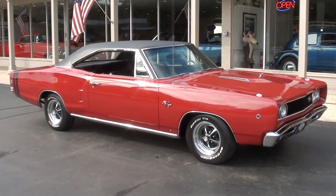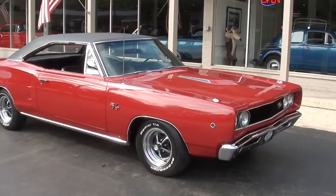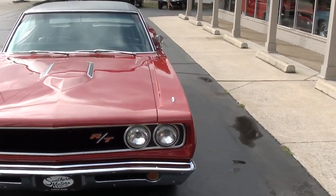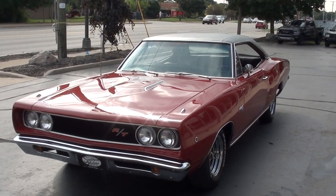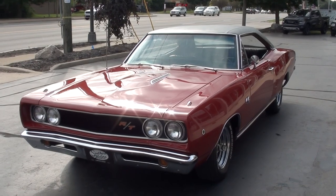Hi everyone and welcome to Southern Motors, Michigan's leading muscle and classic car dealer since 1978. Remember you can always go online and check out our updated inventory at southernmotors.com. Today we're going to take a look at a gorgeous 1968 Dodge Coronet. This is a true RT, factory PP1 red car.